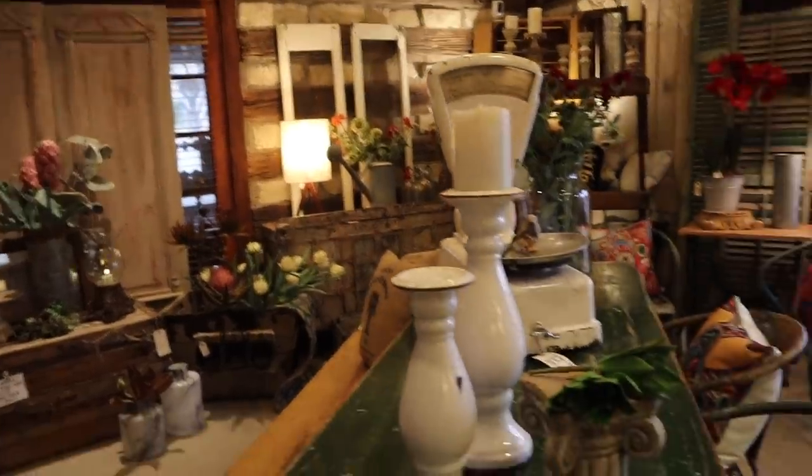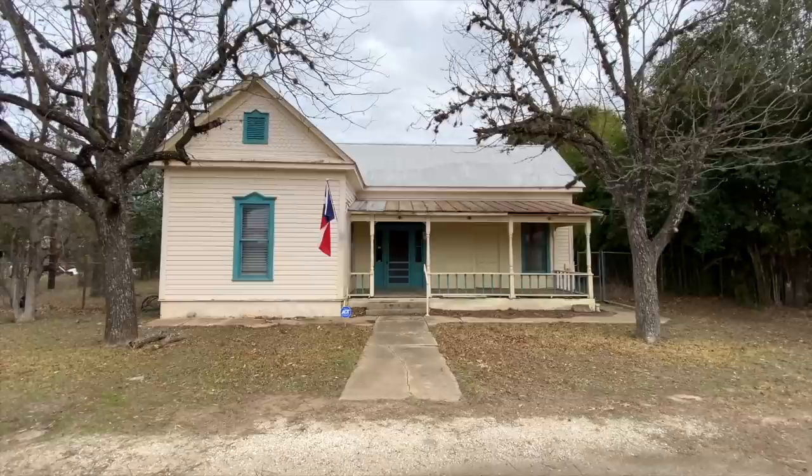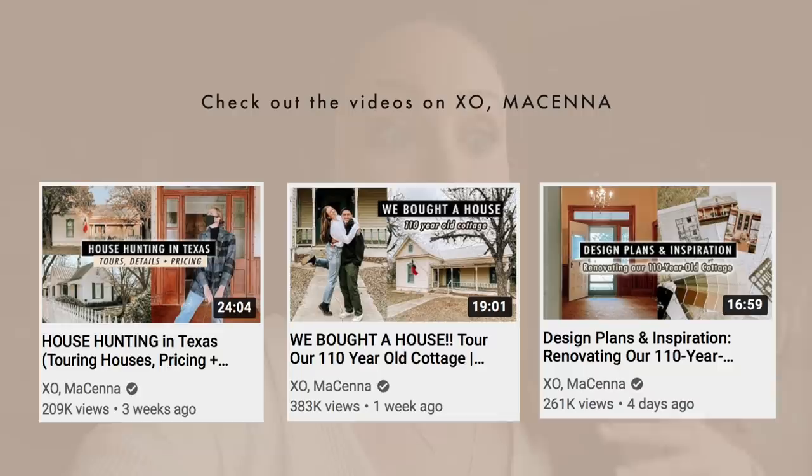Hey guys, so Kinsley and I are in Texas. Romeo and I bought a cottage here in Texas close to my parents' house. If you haven't seen any of the videos over on my other channel where we bought a house, we're looking for houses, my preliminary plans for what we want to do to the cottage — you should check it out.